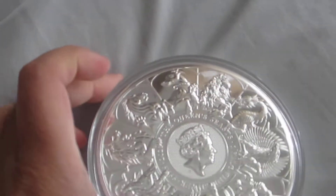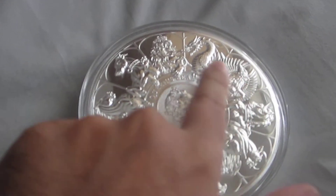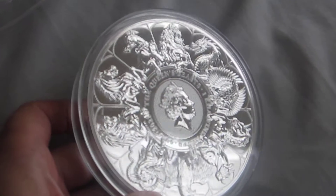One of the reasons why I purchased this was because of the artwork. Since the Royal Mint has been established, this is one of the best artworks that they have produced.